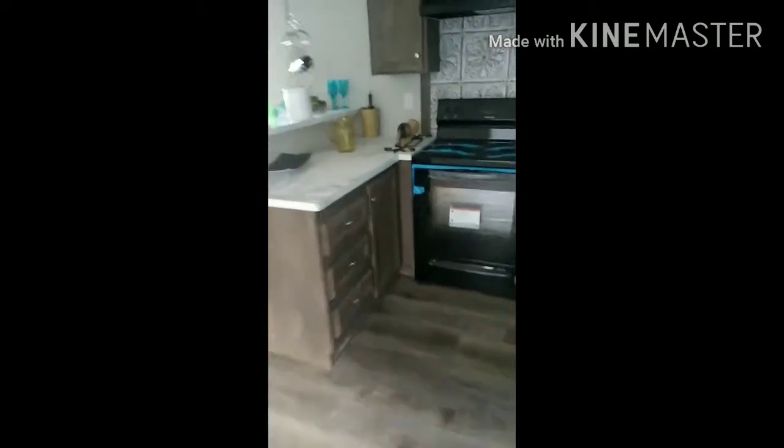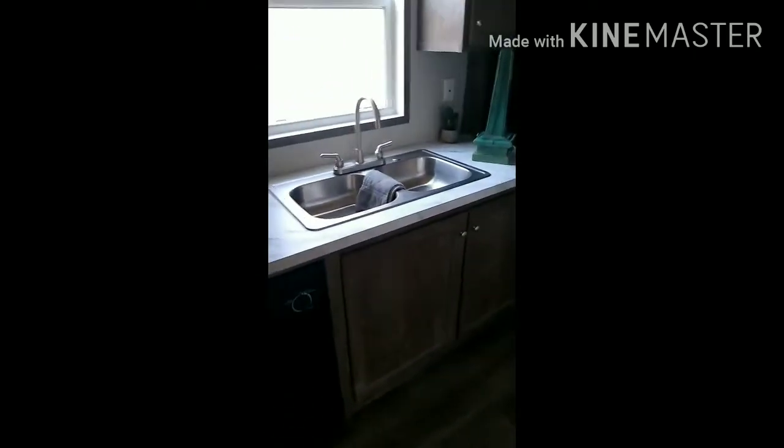I guess this is where the washer and dryer go. I love the stove, I love these countertops, the sink, and dishwasher — I need that. I'm guessing this is where the air conditioning unit goes. Little pantry — okay.